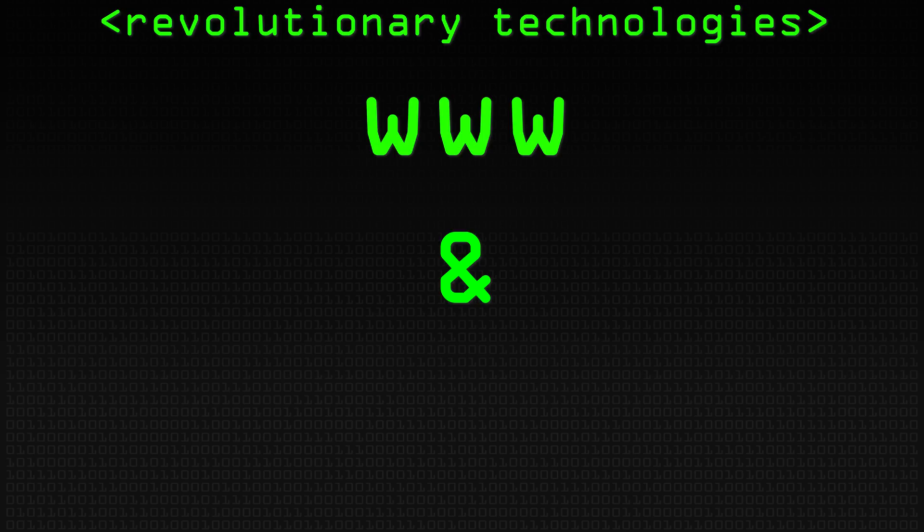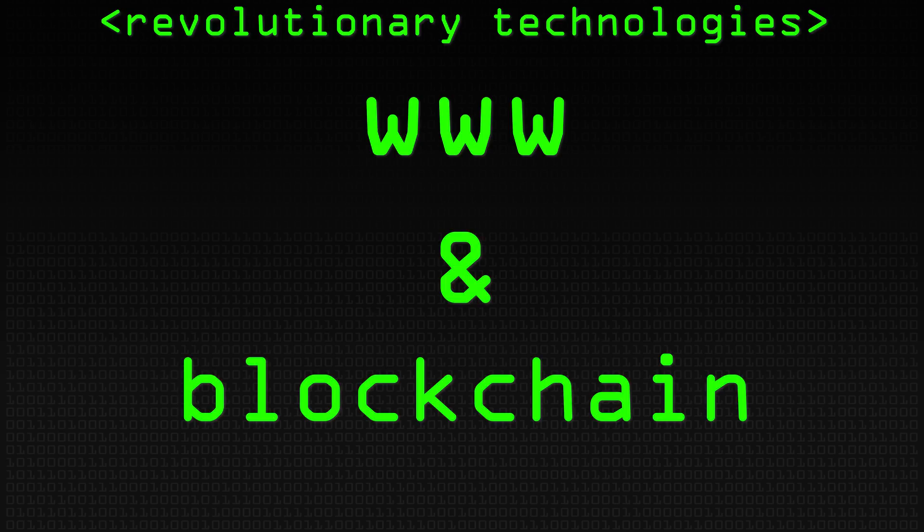In my adult life there's only been two revolutionary technologies in IT. One of those is the web. The other revolutionary technology are distributed ledgers, what we commonly call blockchain.